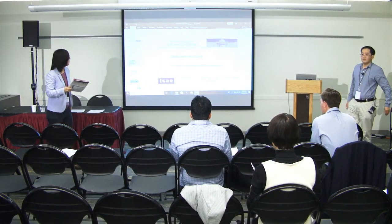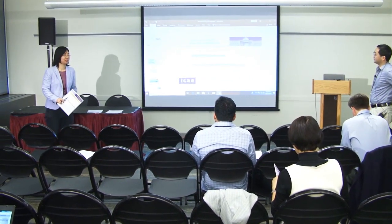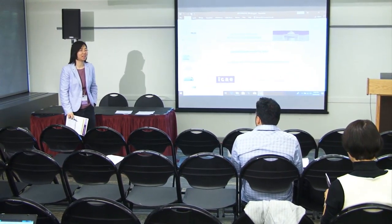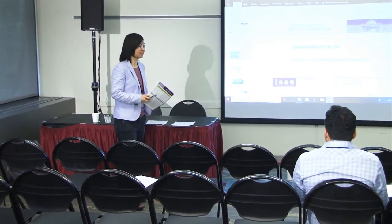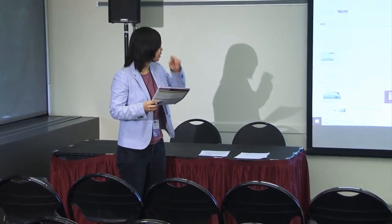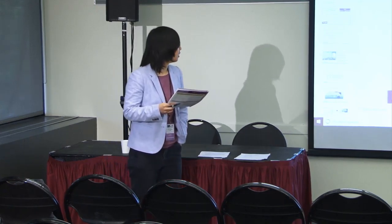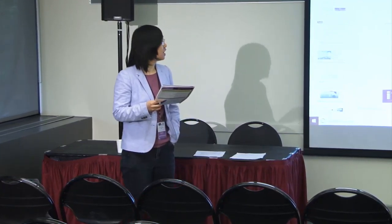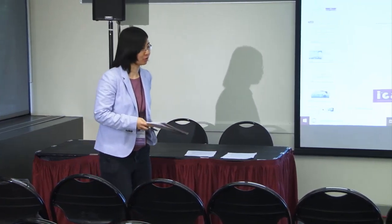Welcome back. Let me introduce myself again. I'm Sili Deng, an assistant professor in the Department of Mechanical Engineering here at MIT. I'm chairing the very last session today, and the first speaker in this session is Dr. Zong-Yu In from the Australian National University. He's going to talk to us about liquid carriers for hydrogen fuel. Welcome.